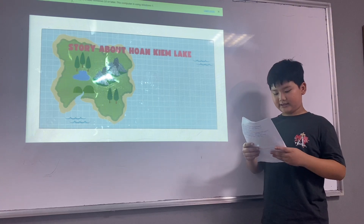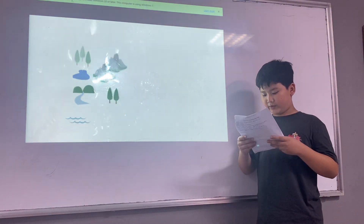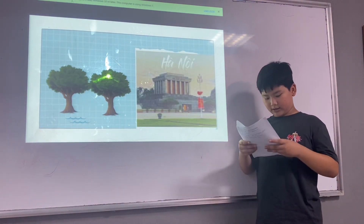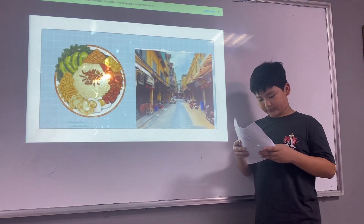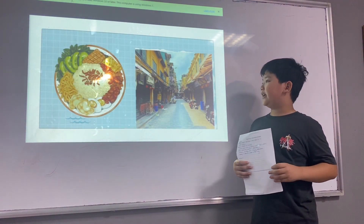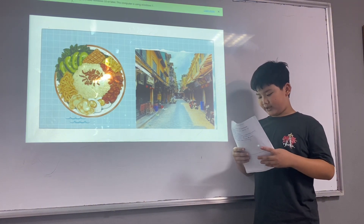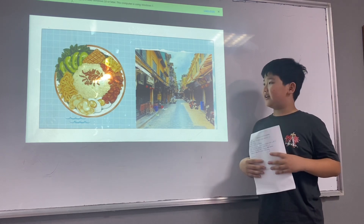The next landmark is the Old Quarter. The Old Quarter is the street that dates back to the 13th century. It is the most historic part of Hanoi. There are many famous places near the Old Quarter, like the Hanoi Opera House, Hoan Kiem Lake, and the National Museum of Vietnam's History.